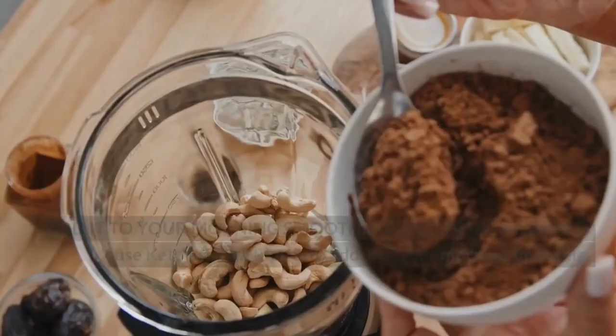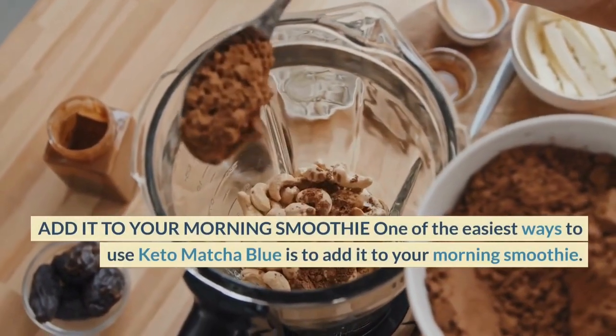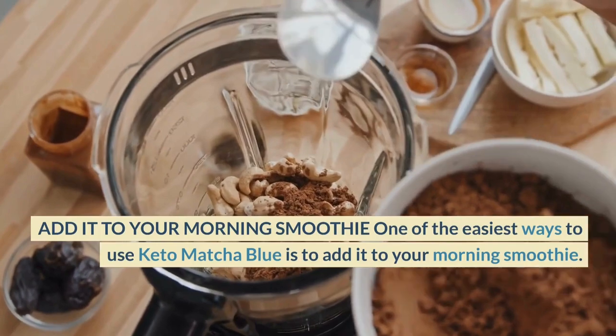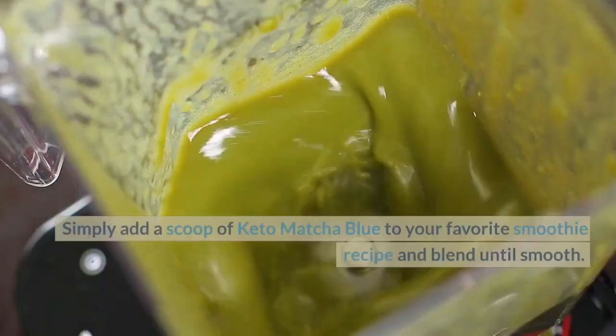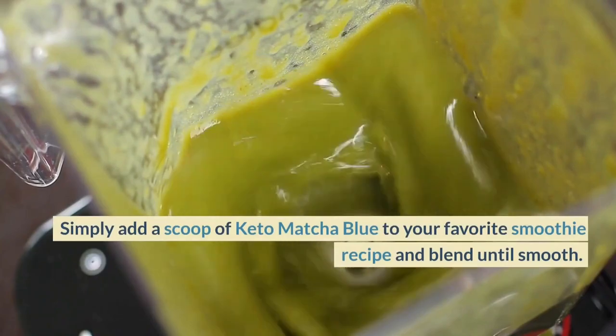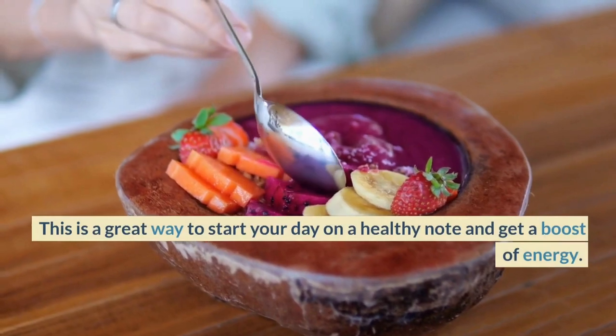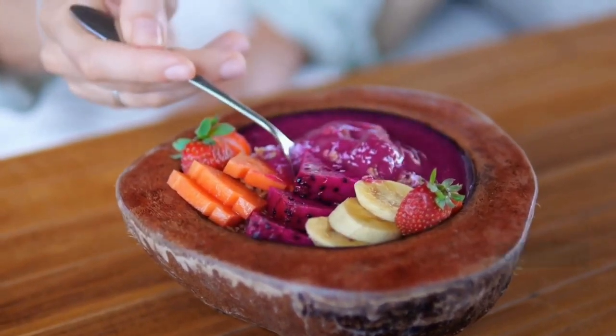Add It To Your Morning Smoothie. One of the easiest ways to use Keto Matcha Blue is to add it to your morning smoothie. Simply add a scoop of Keto Matcha Blue to your favorite smoothie recipe and blend until smooth. This is a great way to start your day on a healthy note and get a boost of energy.